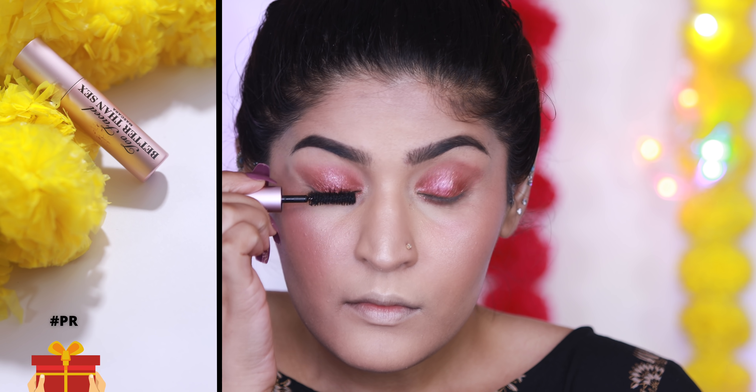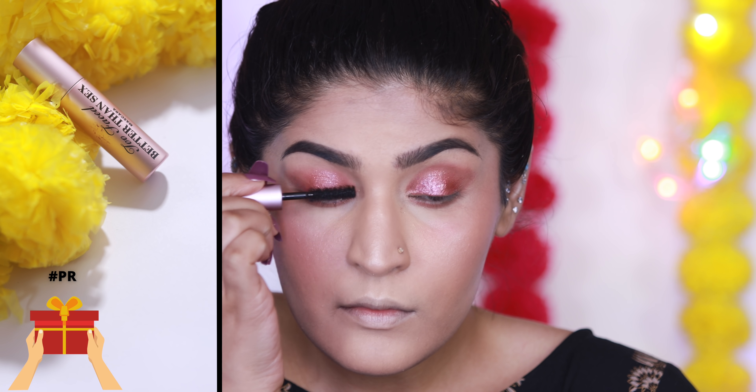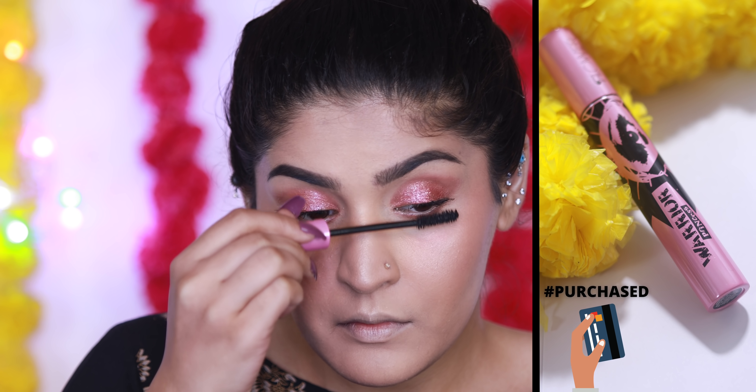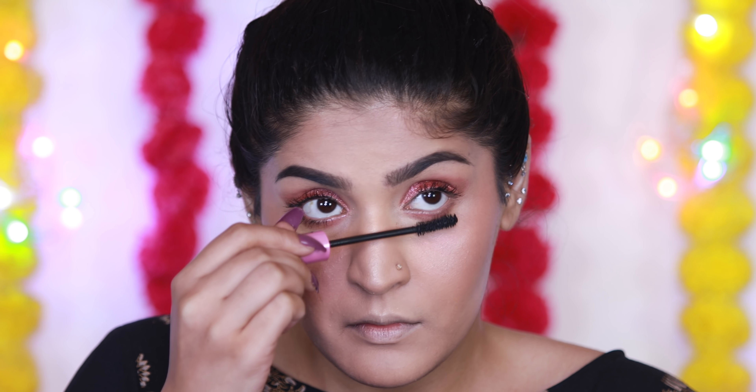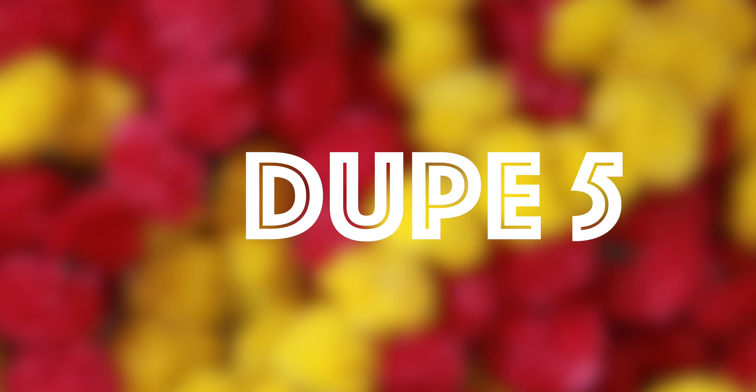The next dupe is a mascara. I have the Too Faced Better Than Sex mascara, which I'm applying on my top and bottom lashes. The most common dupe for it is from L'Oreal, but I have the Flower Lash Warrior Princess — their wand is literally the same. Lash Warrior actually gives you a much better look, as you can see, and it doesn't flake.